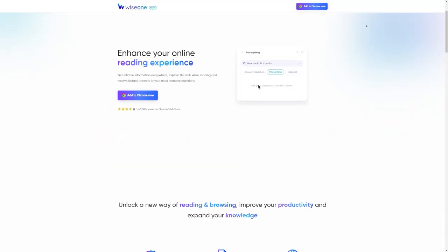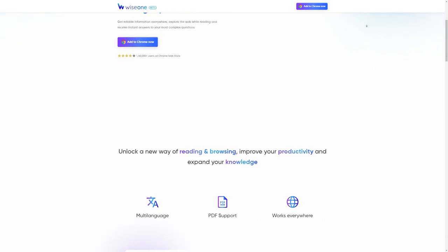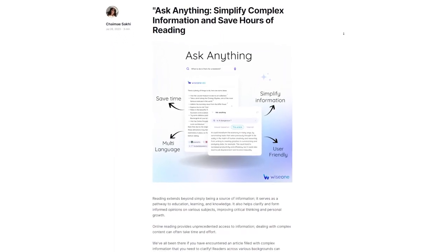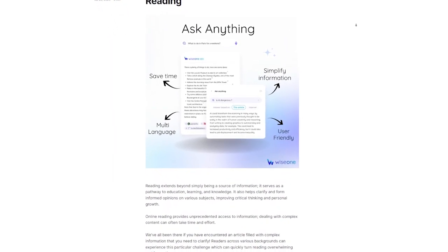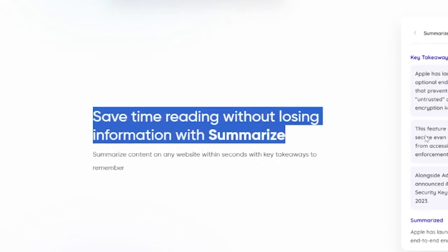Secondly, let's talk about Wiseone. This tool is a fresh and innovative AI tool that saves you countless hours of web browsing by providing easy access to helpful information. It enables you to learn new things, boost your research, and grow your business. The best use case I found so far is summarizing news articles and turning them into short-form YouTube videos.